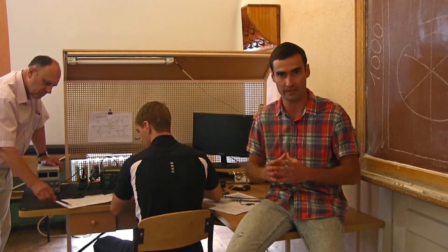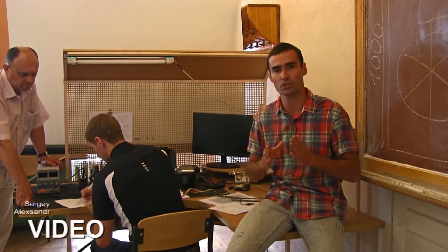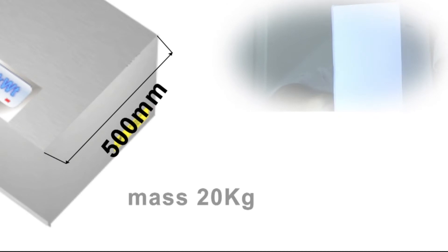And the most important thing is that everybody, including us, needs this electrical power generator. Later on we will show you a detailed demonstration of our device. The drafting schemes have been fully completed. The power generator consists of two parts: a fuel-free engine and a generator. The overall dimensions are 1 by 0.5 and 0.7 meters, and the weight of this device is only 20 kilograms.